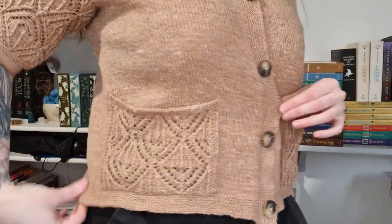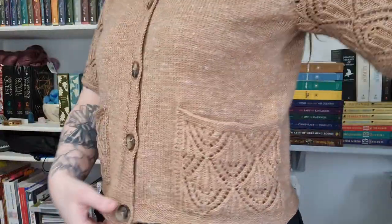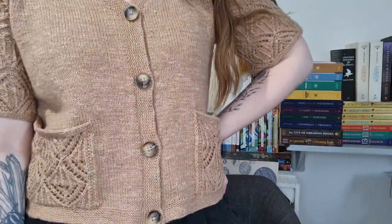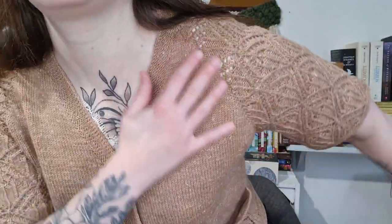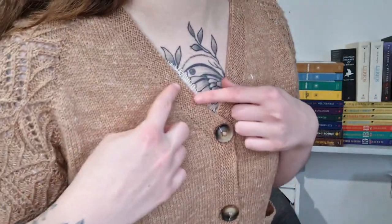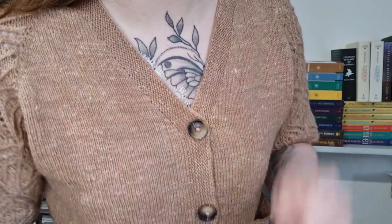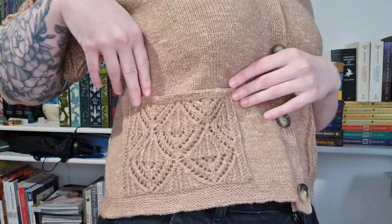I have a new design to announce which is the cardigan I'm wearing — the Bestial Cardigan. It is a light spring/summer cardigan knitted top down as a raglan with a v-neck, some garter stitch finishing touches, and lace pockets.